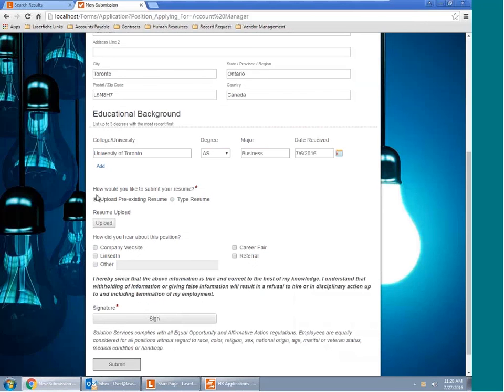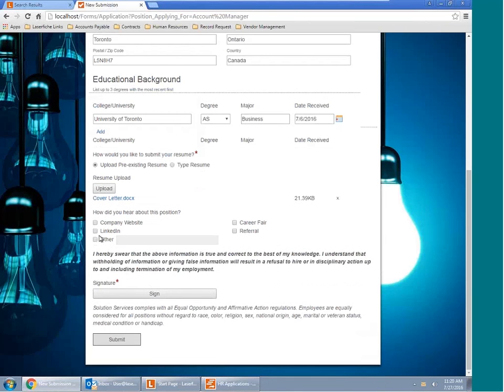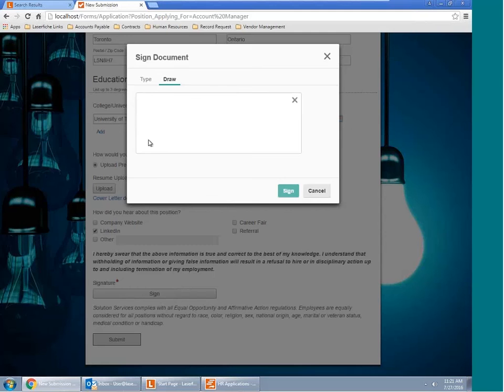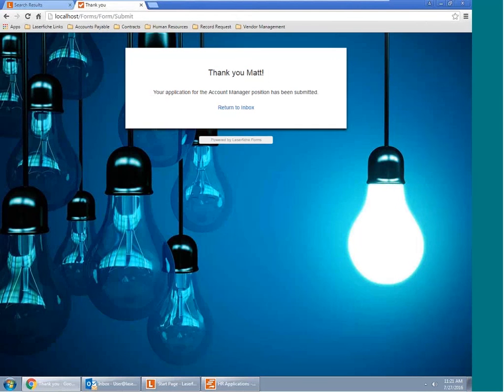You also have the ability to upload third-party documents into these applications. In this case, we're going to upload one of our existing cover letters onto this application. You can use this form for almost anything internally as well — another example could be uploading a picture of a receipt for an expense report. The potential is really endless. Using our signature field, applicants can either type in their signature or, using a stylus pen, draw it in themselves.